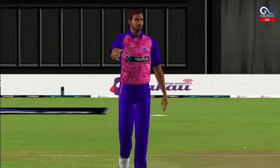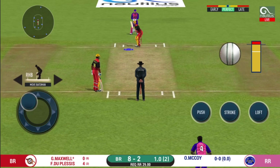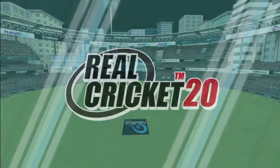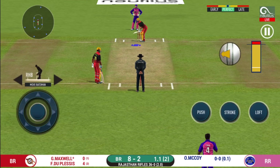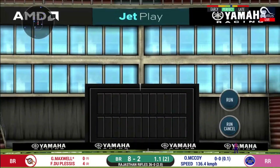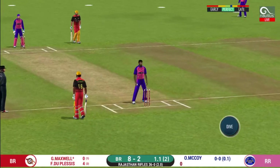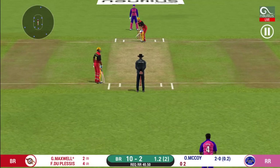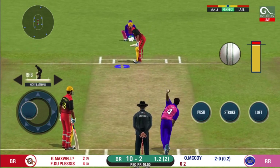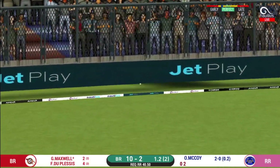A pacer introduced from the other end. Batsman getting ready to face his first ball. Missed that completely — he had no option but to go for it at this stage of the match. They have run the first one quickly and should be looking for two. That is excellent running between the wickets. The field has been opened and the batsman should be looking to get those easy singles. That is in the air and in the gap as well — goes for four!